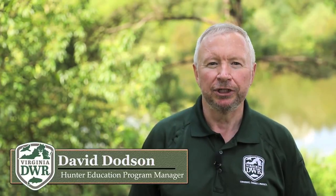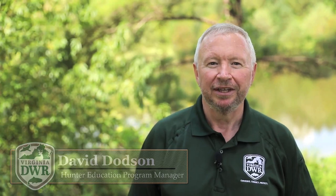Hi, I'm David Dodson with the Virginia Hunter Education Program. The dove and squirrel seasons are right around the corner and generally start near the beginning of September. Traditionally, hunting dove and squirrel ushers in the excitement of fall hunting seasons. Today, I'm going to give you some tips on hunting that will hopefully make you more successful in the field.